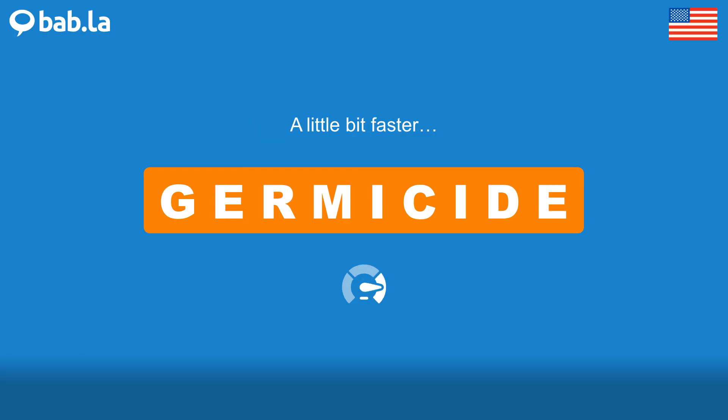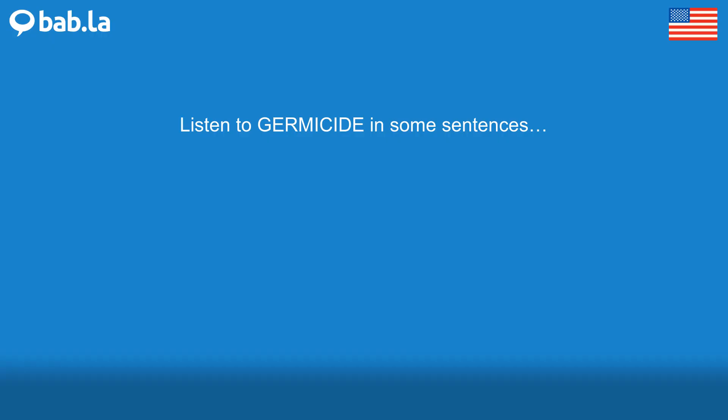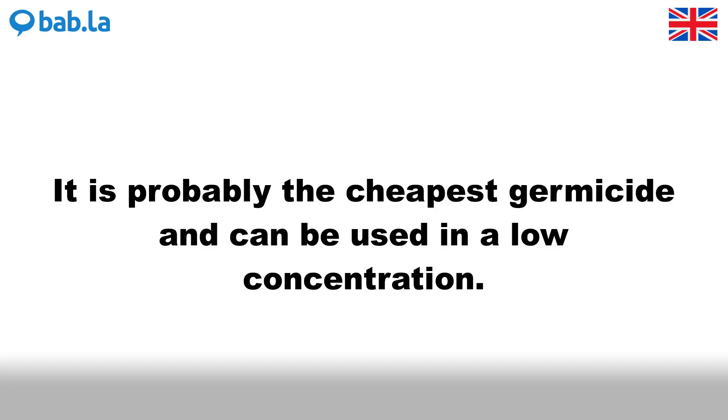Germicide. It is probably the cheapest germicide and can be used in a low concentration.